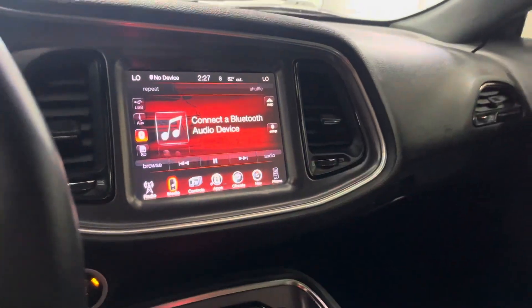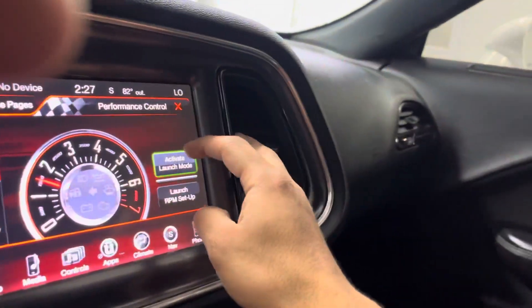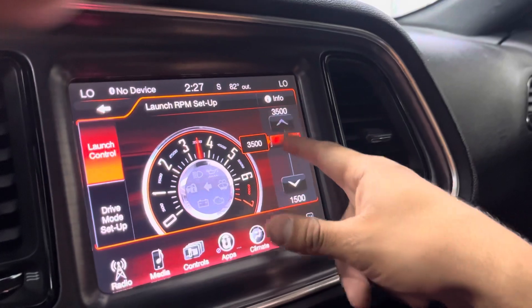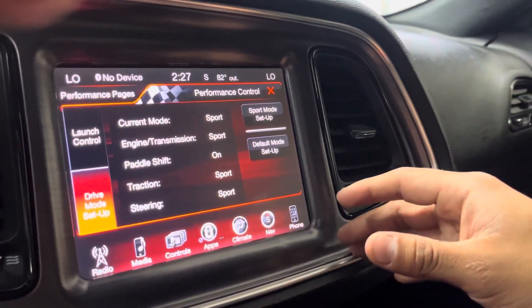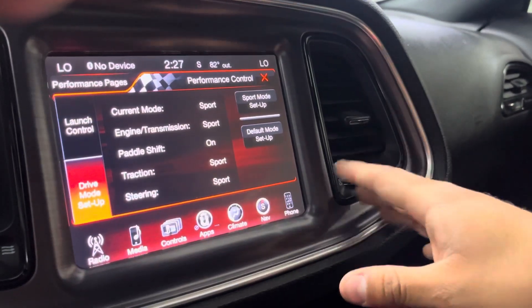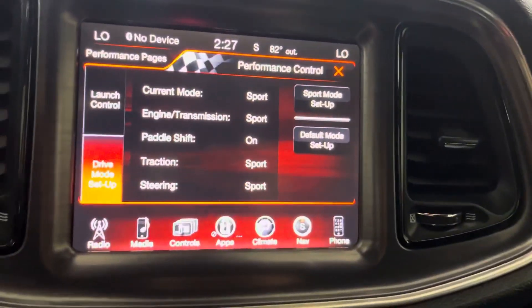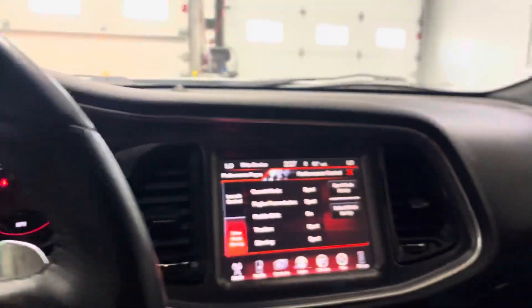You've got a sport mode and a super track pack button which brings you to your performance pages. You've got launch control — you can activate it and set your RPMs at whatever RPM you want to launch at. You've got your performance controls where you can pretty much set your transmission and customize your sport mode.